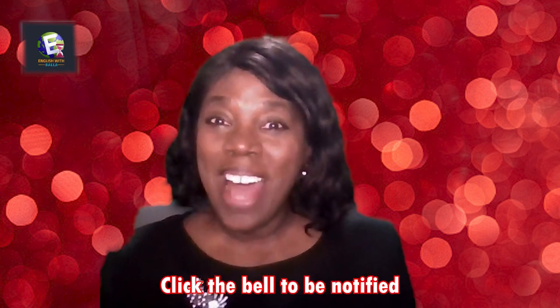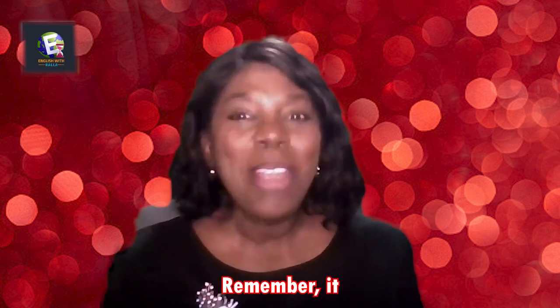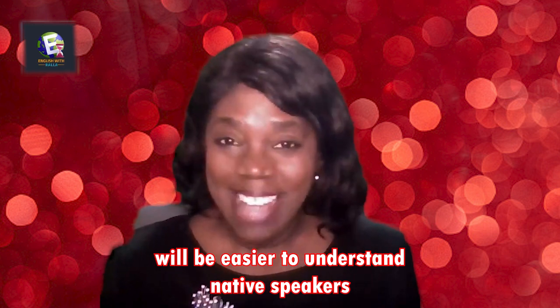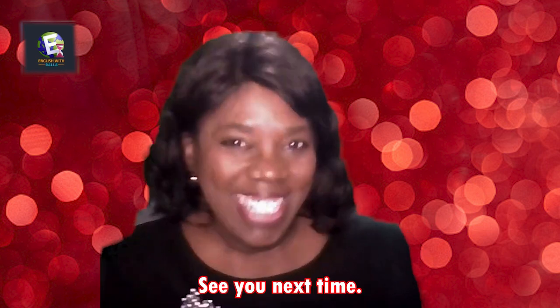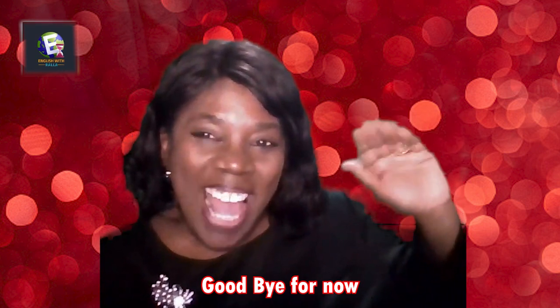Click the bell to be notified when I have more English nuggets. Remember, it will be easier to understand native speakers when you learn collocations. See you next time — bye for now!